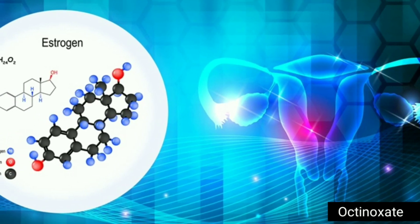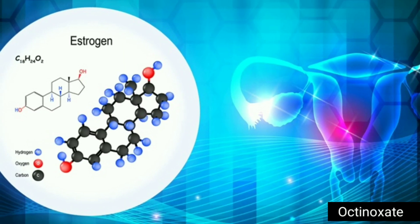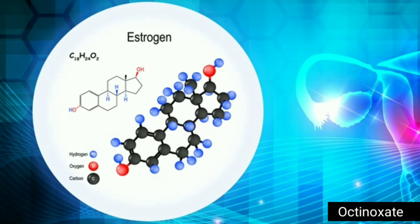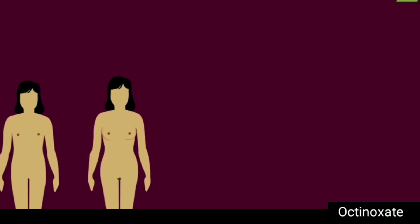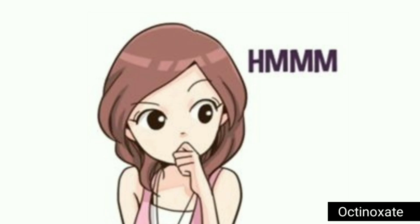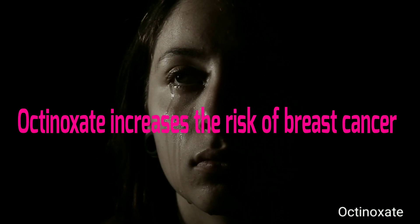Octanoxate can mimic the actions of estrogen, which is a female sex hormone. At onset of puberty, estrogen plays a role in development of secondary female sex characteristics and helps regulate menstrual cycles. Because estrogen stimulates breast cell growth, exposure to estrogen over long periods of time can increase the risk of breast cancer.